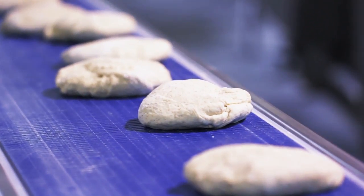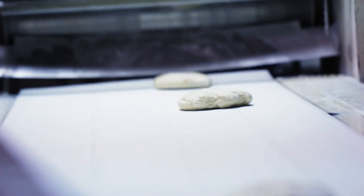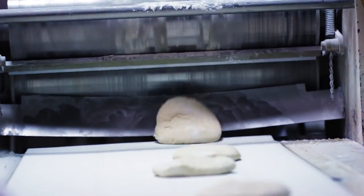Then it goes from there to the cone-shaped rounder, up the rounder into the sheeting rollers to flatten it out, and on its way to the spiral freezer.